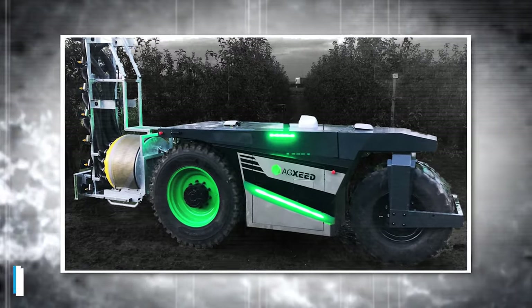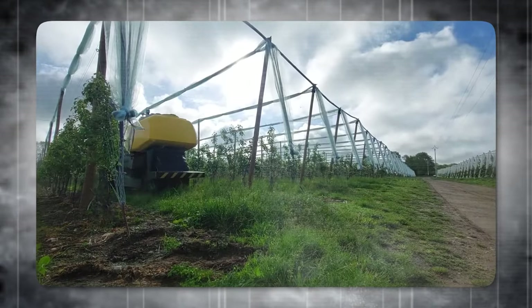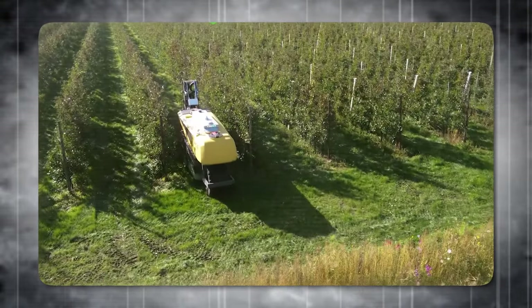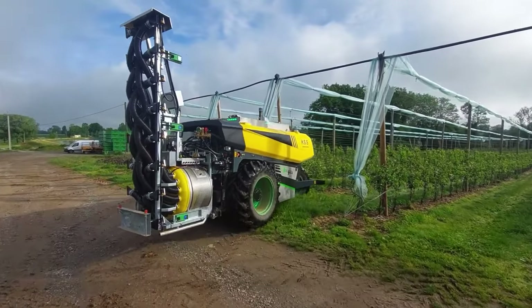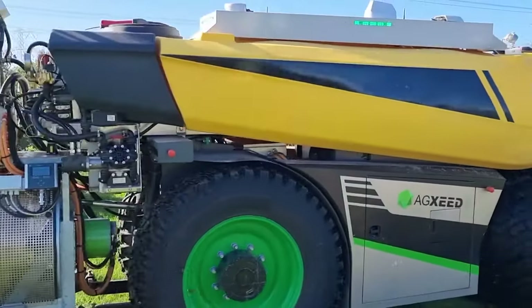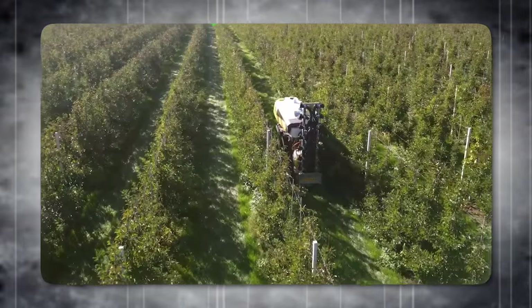Up next, we have the AgBot Robotic Sprayer Tractor, a development from the Dutch startup AgXSeed. This innovative robot tractor is designed with a high-performance, electrically driven fan and a detachable spray boom. The AgBot is equipped with 16 nozzles — eight on each side — making it an ideal solution for intensive, continuous operation in orchards, vineyards, and medium-sized traditional farmland. It's an autonomous sprayer designed to tackle labor shortages in the UK and beyond. Using cutting-edge technology, this driverless sprayer can save up to 80% on labor costs and offer a third saving on fuel when compared to a traditional tractor.